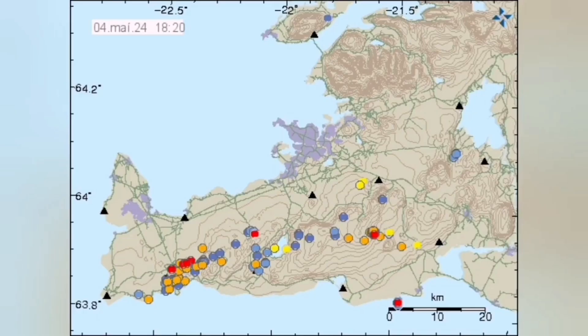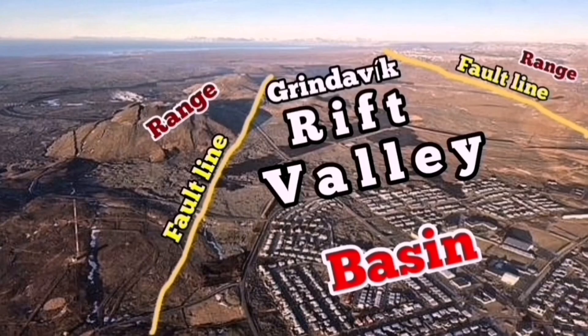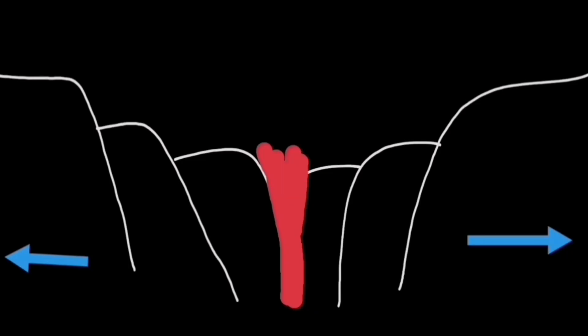When it extinguished, we knew it would be back. The pulling apart of the Americas and Eurasian plate boundaries continues, the Mid-Atlantic Rift Valley continues to extend, and we were sure a void would be created that the lava can rise into.